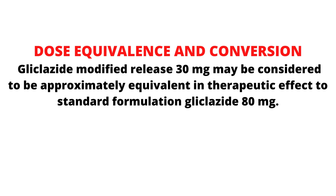Dose equivalence and conversion: Gliclozide modified release 30 mg may be considered to be approximately equivalent in therapeutic effect to standard formulation Gliclozide 80 mg.